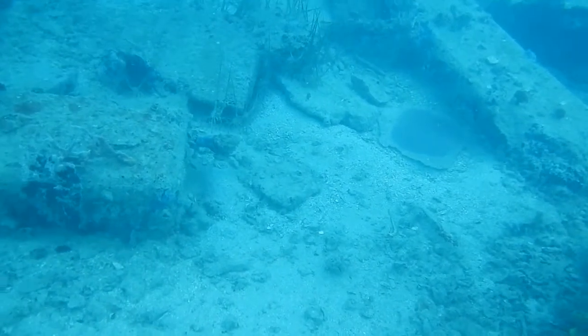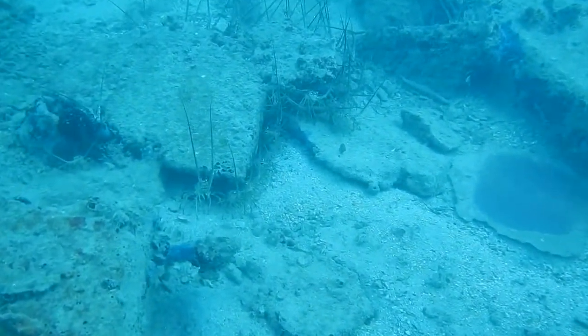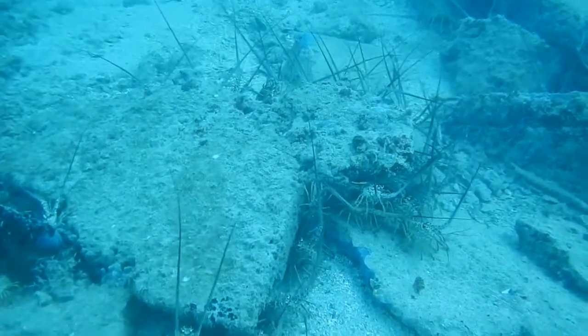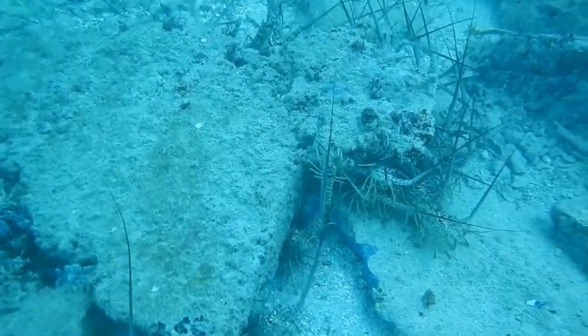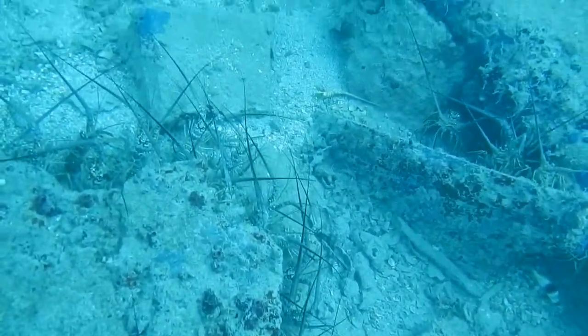Spiny lobsters get their name from the protective spines of their carapace, and they lack the prominent claws present in some lobsters. Their long antennae allow them to sense the ocean water for chemicals and for the movement of water and potential predators.